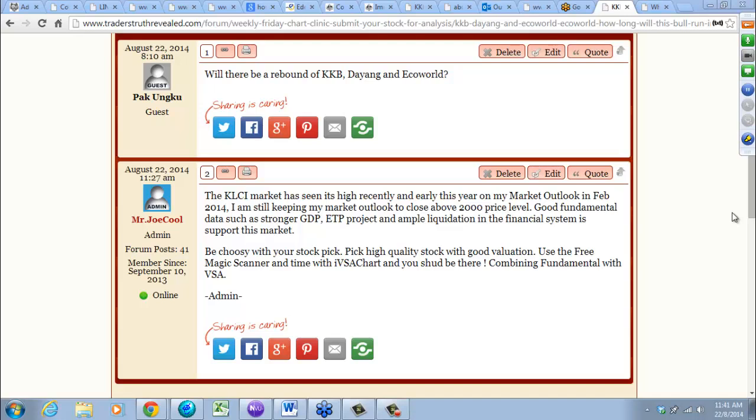Going forward, my advice would be: be choosy with your stock picks. This year is going to be a year of stock picking — your stock pick has got to be good. Pick high quality stock with good valuation. Use our free magic scanner and time it with IVSA and you're almost there — combining fundamental analysis with VSA.